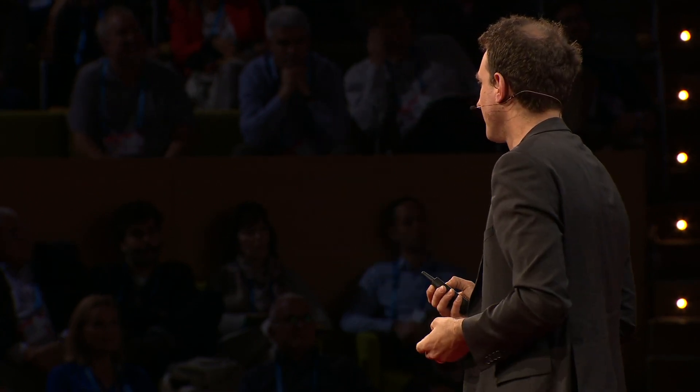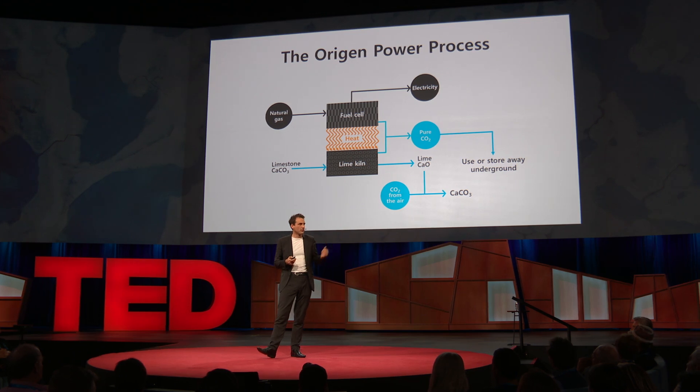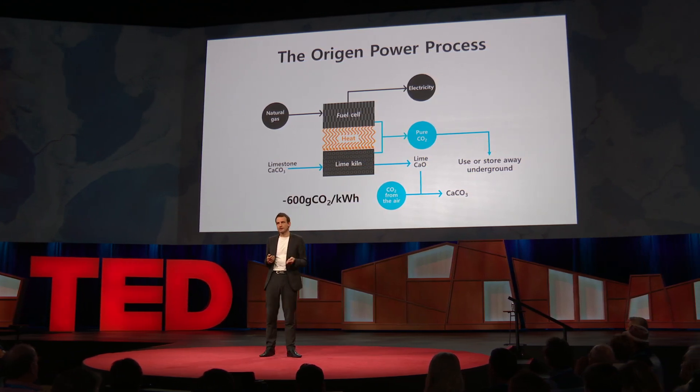If you normally generate electricity from natural gas, you emit about 400 grams of CO2 into the air for every kilowatt hour. With this process, that figure is minus 600. At the moment, power generation is responsible for about a quarter of all carbon dioxide emissions. Hypothetically, if you replaced all power generation with this process, you would not only eliminate all of the emissions from power generation, but you would start removing emissions from other sectors as well, potentially cutting 60 percent of overall carbon emissions. You could even use the lime to add it directly to seawater to counteract ocean acidification — one of the other issues caused by CO2 in the atmosphere. In fact, you get more bang for your buck: you absorb about twice as much carbon dioxide when you add it to seawater as when you use it industrially.